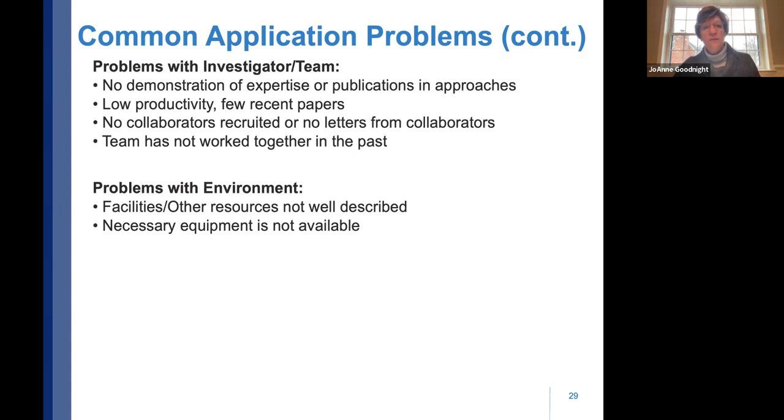Problems with the environment: the facilities and other resources document is too simplified and doesn't describe the scientific environment adequately. And the necessary equipment may not appear available to the reviewer, making them feel the research can't be carried out. Often these things are available — they're just not made evident to the reviewer working through all those sections.